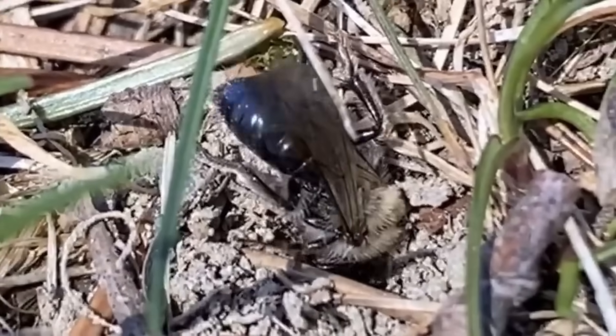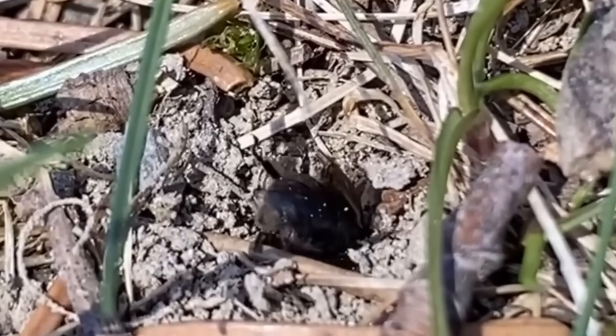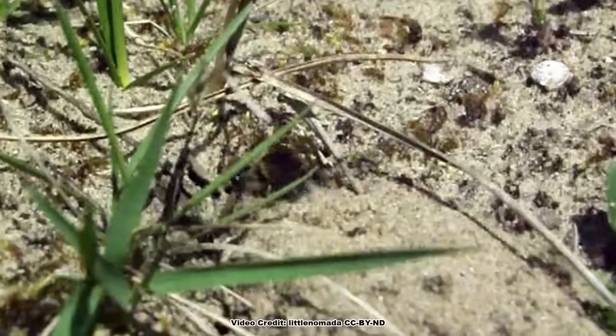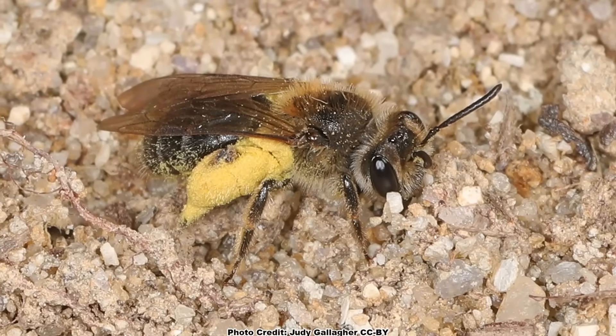So to get started, can you give us a short overview about what we mean by the term ground nesting bees? Well, it's just like it sounds. We're talking about bees that make their nest in the soil, and primarily we're talking about solitary bees — individual females that make a burrow down into the ground and then provision the next generation underground.